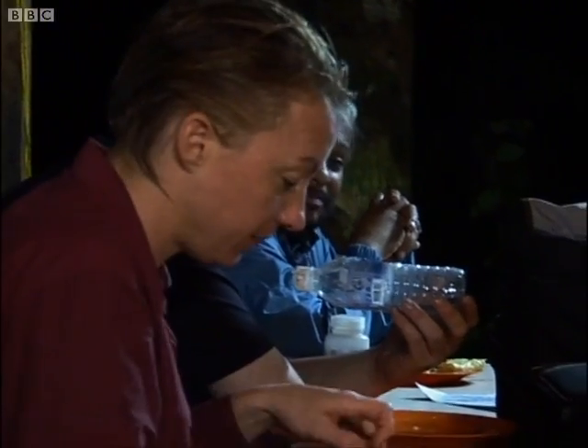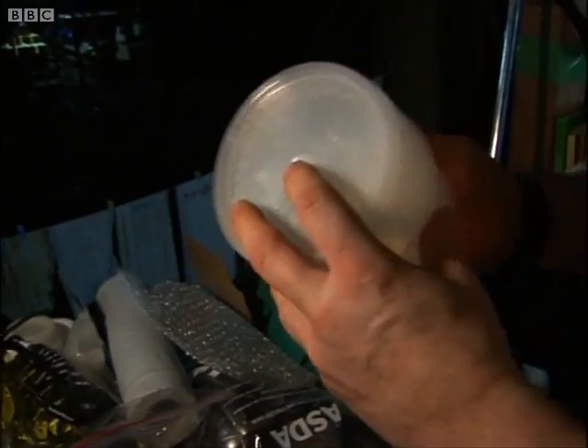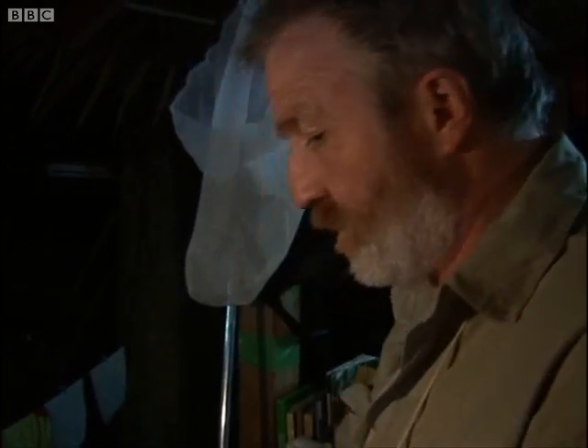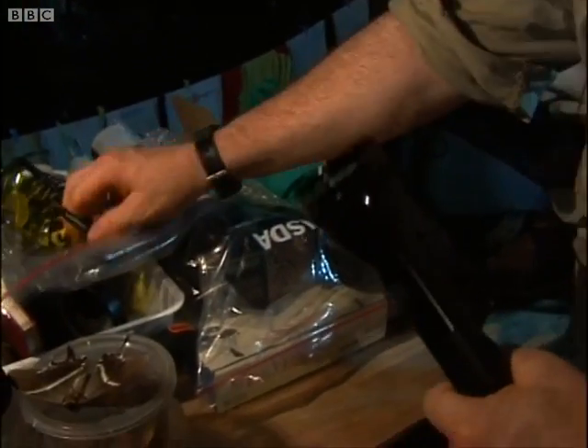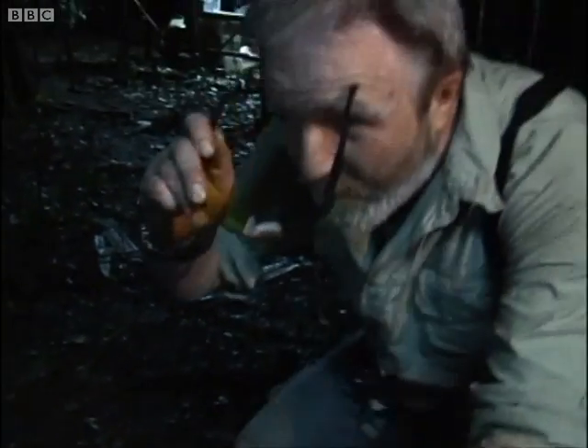After the evening meal, George starts a hunt for a small but deadly predator — the scorpion. We'll take a few pots and we need a rather special torch, and a rather special pair of glasses as well. How this works is it's an ultraviolet torch and it makes things fluoresce. And that's exactly what scorpions do.